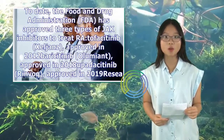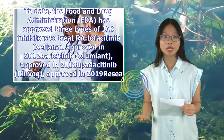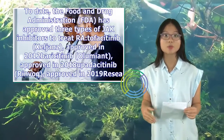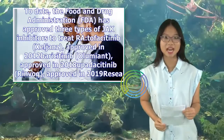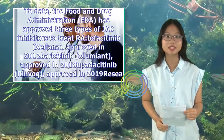To date, the Food and Drug Administration (FDA) has approved three types of JAK inhibitors to treat RA: tofacitinib (Xeljanz), approved in 2012; baricitinib (Olumiant), approved in 2018; and upadacitinib (Rinvoq), approved in 2019.